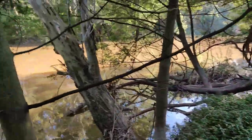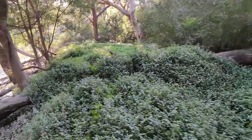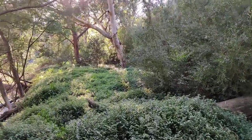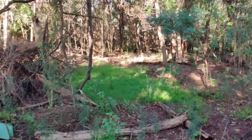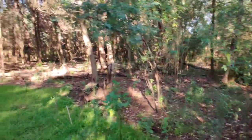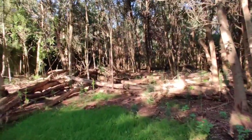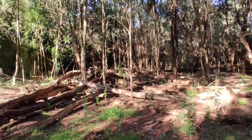Wow, the river's so swollen at the moment. Moved away from the bank a little bit here, and there's a lot of fallen trees over here, so I'm gonna see if I can check these out.